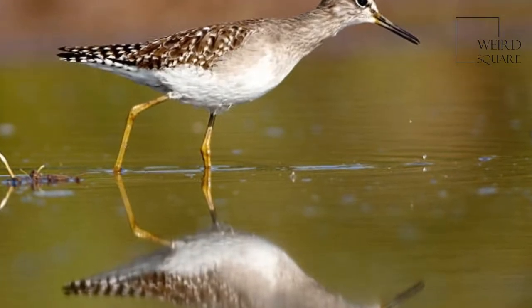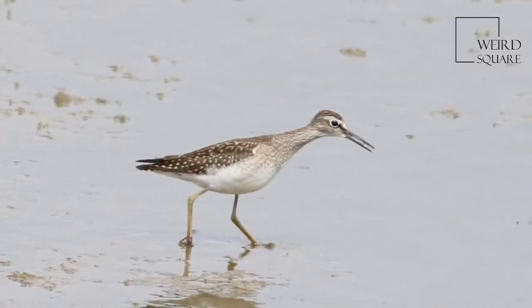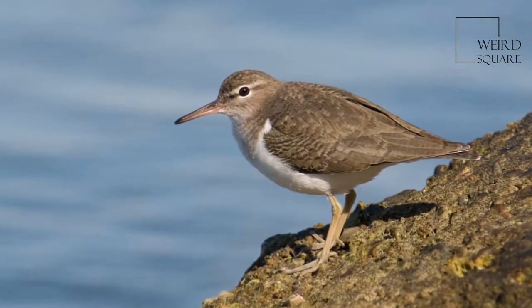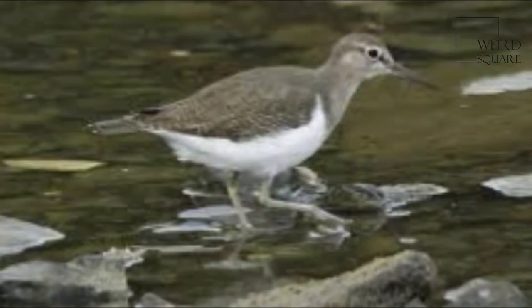Adults have short yellowish legs and an orange bill with a dark tip. The body is brown on top and white underneath with black spots. Non-breeding birds do not have the spotted underparts and are very similar to the common sandpiper of Eurasia.